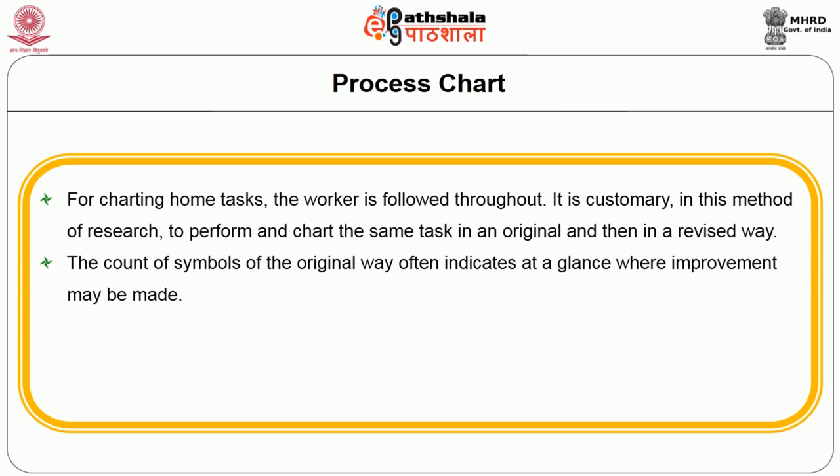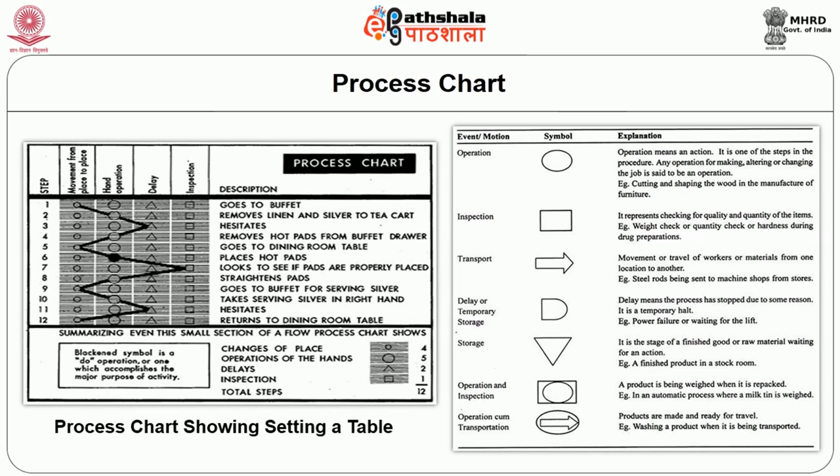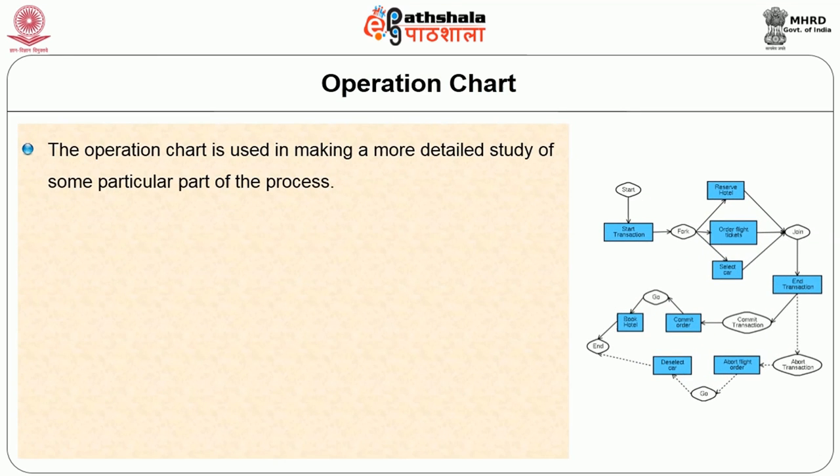It is customary in this method to perform the chart of the same task in the original and in a revised way. The count of symbols of the original way often indicates at a glance where improvement may be made. The different motions used to handle the work are observed and recorded. The analysis at the end of the work points out extra motions which can be eliminated to improve the method of work. A table of symbols used for the chart and a process chart for setting a table are provided as examples.